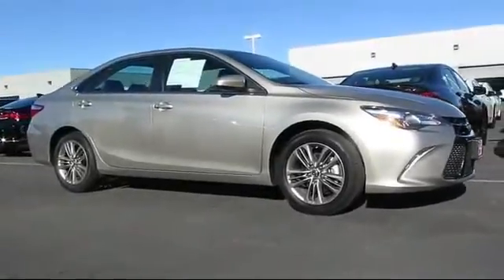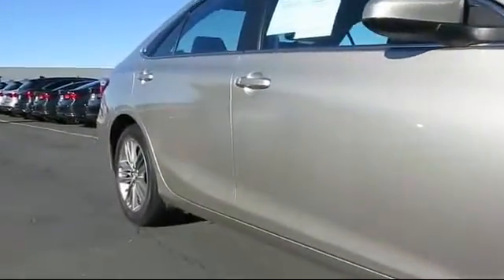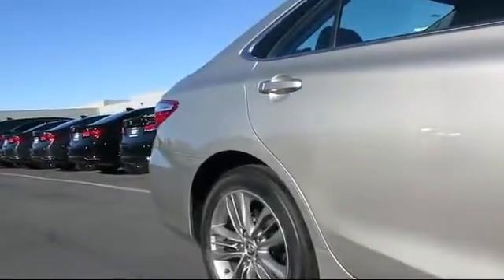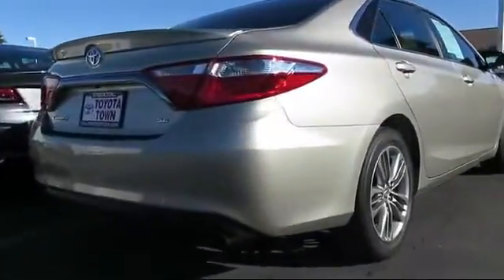And comes equipped with keyless entry, steering wheel controls, air conditioning, traction control, CD player, power windows, side airbags, anti-lock braking, telescoping steering wheel, bucket seats, and has less than 25,000 miles on the odometer.